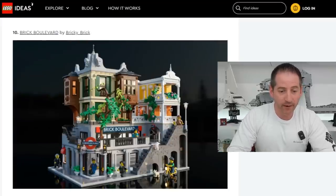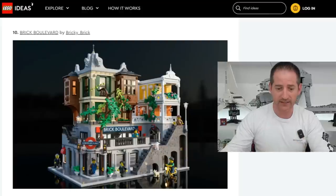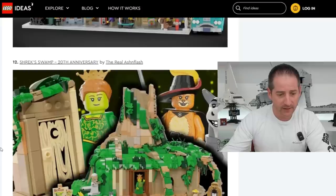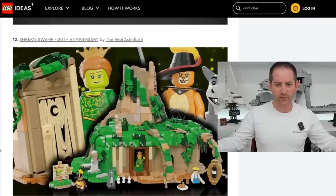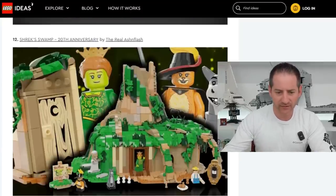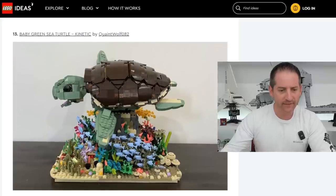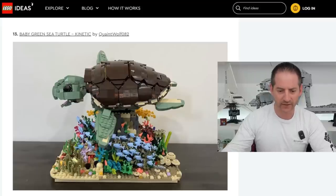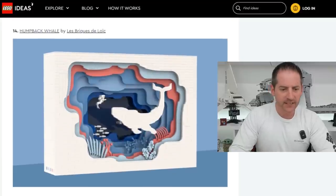Next is Brick Boulevard by BrookieBrick — I would love this, though I doubt Lego would do this as a Lego Ideas set, but fingers crossed. Next is the Retro Comic Store by Lego Overwatch. Then we have Shrek's Swamp — 20th anniversary already, wow — by The Real Ash and Flash. We have the Baby Green Sea Turtle Kinetic by QuaintWolk082. Look at the detail underneath that turtle — that is incredible. Really nice job. Next is the Humpback Whale by Les BricksDeluc.